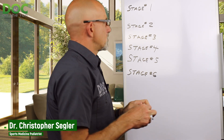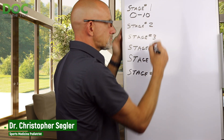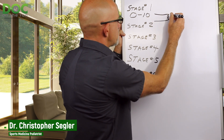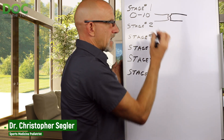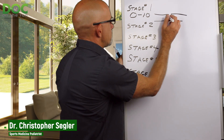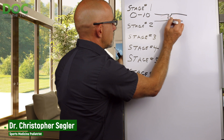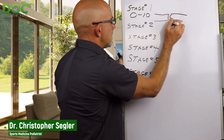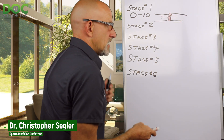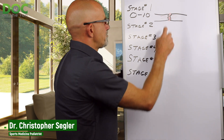Stage one is basically from day zero to day 10. You break the bone — it's in two pieces. You get a blood clot that forms. You have blood vessels in the bone, and when you tear those blood vessels, it bleeds. You get a blood clot between the two pieces of broken bone, and that starts to change over those 10 days, forming what we call a hematoma — which is just a firm, congealed blood clot. That's the first phase.